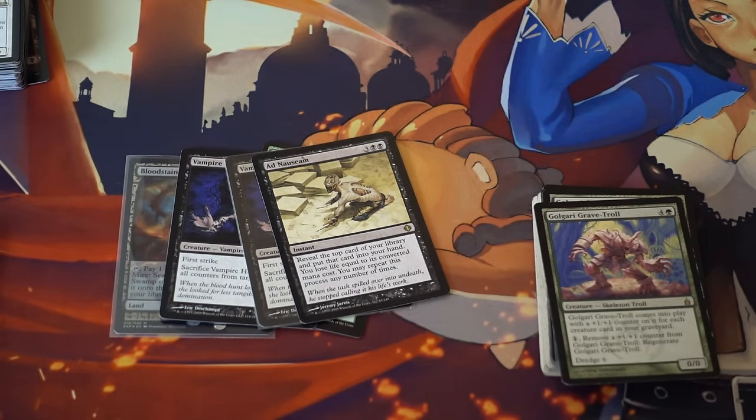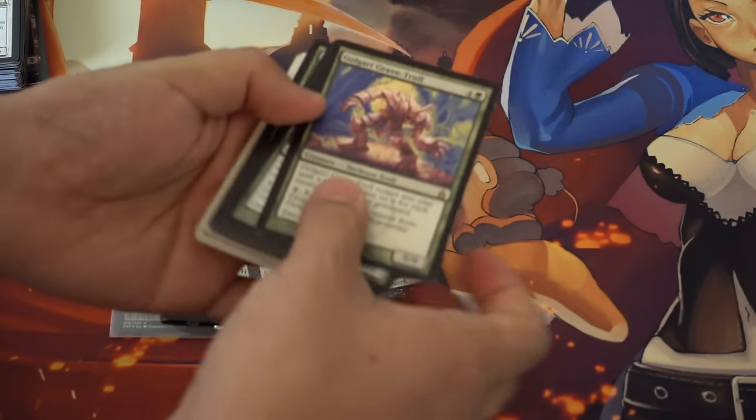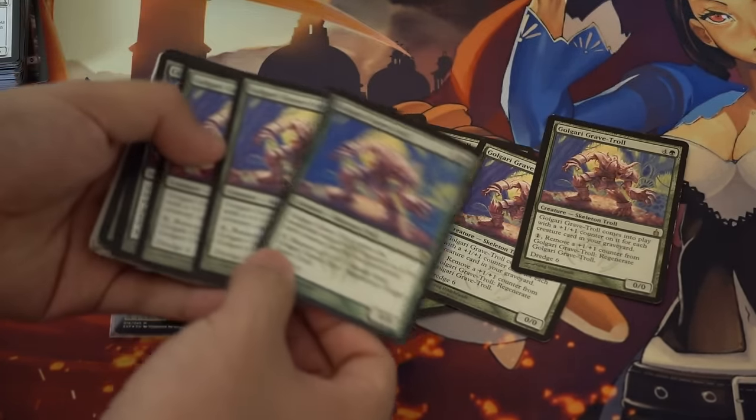For the most part I have a playset of everything I own in Modern, because although you don't know what's going to spike, if you have a playset of everything you don't need to worry about it. My main speculation right now is Golgari Grave-Troll — this card has spiked up in price.